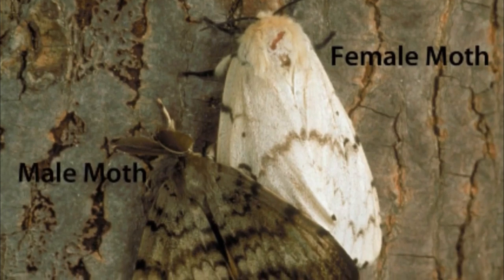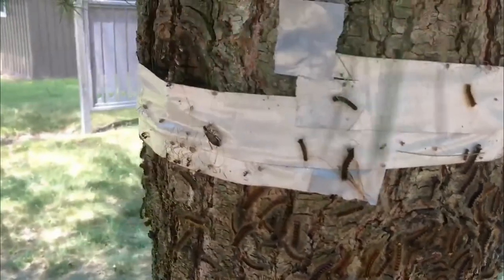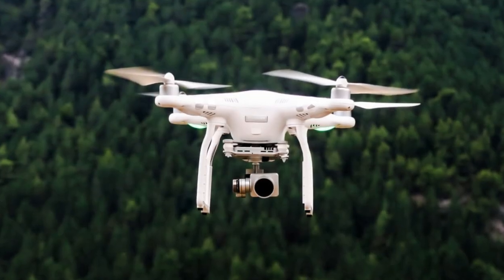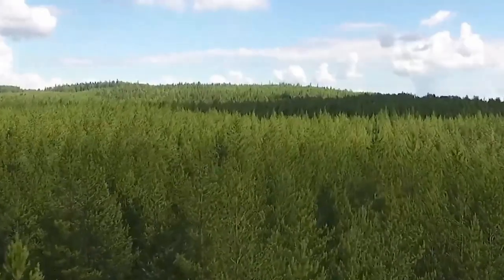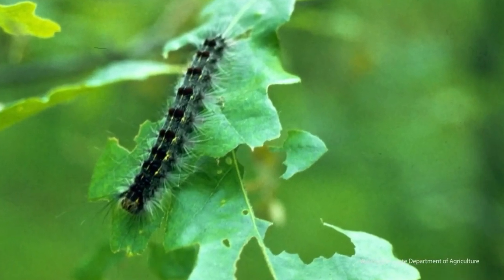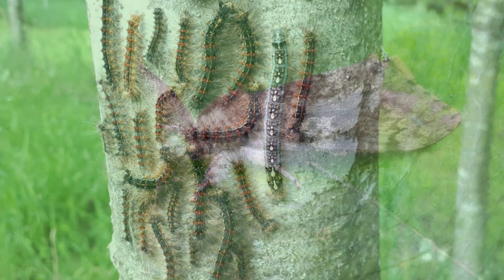Moths are often thought of as pests, but they're actually very important for humankind. They pollinate, they produce silk for clothing, and they're often used by engineers to design drones — yet we take it for granted. Many beautiful forests around us might not be here if it weren't for pollinating insects like moths. Many people see the value of birds, plants, and animals, but think less of the role of insects such as moths.